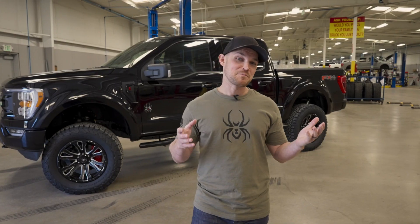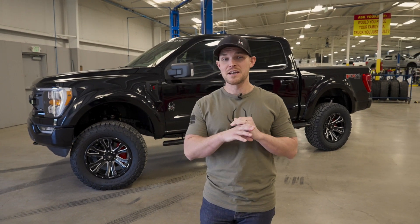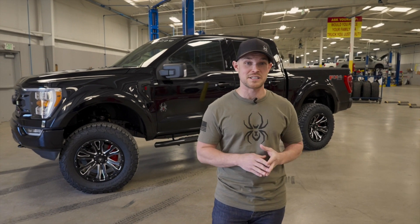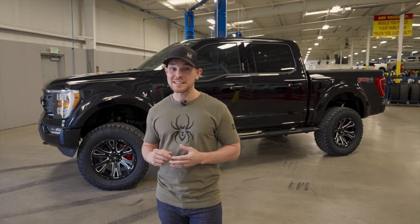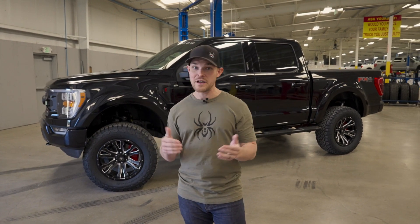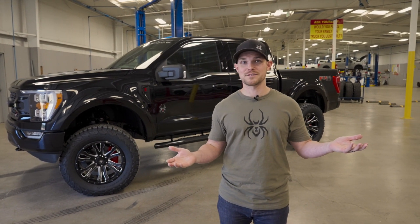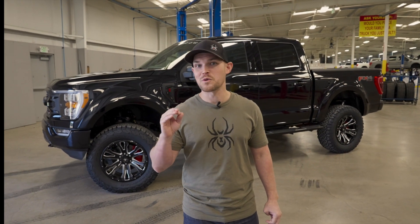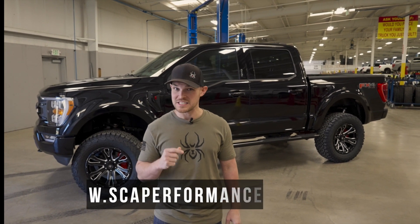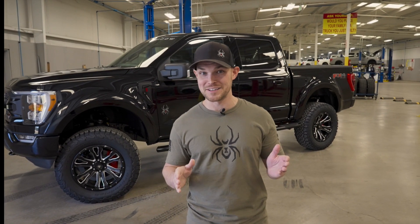Lastly, retail financing options. We're delivering these 2021 F-150 Black Widows to partnering dealerships all across the country, so you can find the vehicle you're interested in, walk onto the lot, and finance the price of the package into your monthly payment — which is an incredible value add. If you want to learn more and find inventory at partnering dealerships in your area, just visit scaperformance.com. Hope to see you guys again really soon.